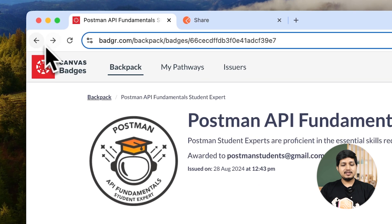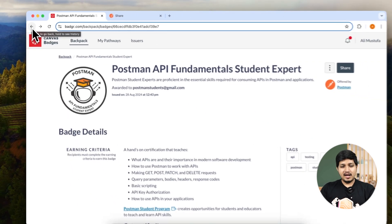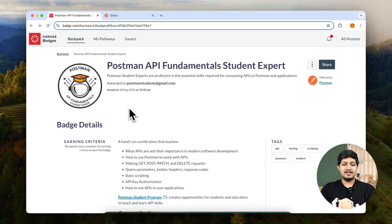So yeah, that's how you claim your badge. I hope you enjoyed this session. Please take the feedback and let us know if you liked the lessons. Thank you so much for doing the Postman API Fundamentals Student Expert Certification, and we wish you all the best for your future.